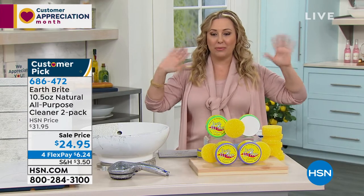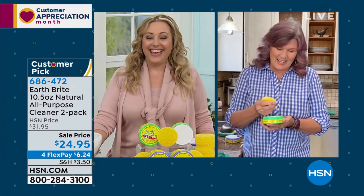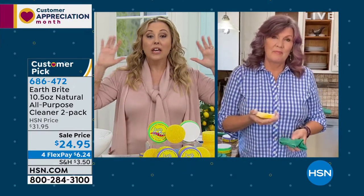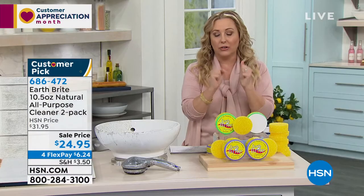Welcome to the show, Terry. I'm a huge fan of this product because with a glass-top stove — I grew up in New York with a gas stove — when I got a glass-top stove, there was definitely that moment of panic, because once you scratch it, it's thousands and thousands of dollars. So this is the only thing that I use: Earthbrite. Take us through it, Terry.